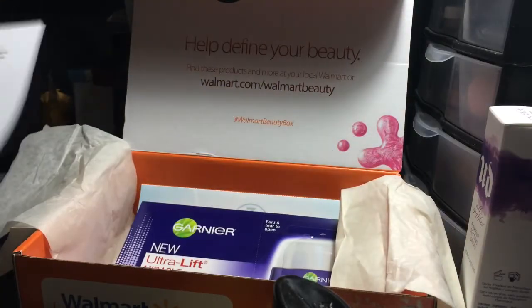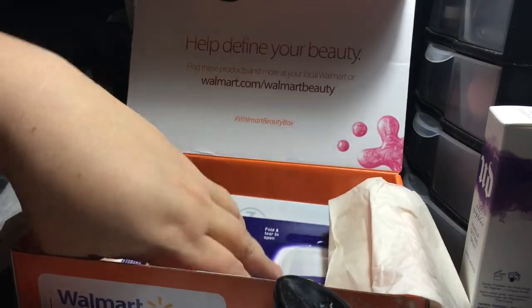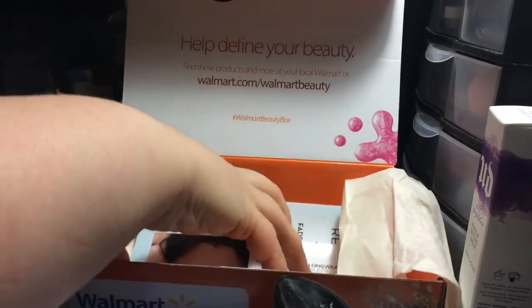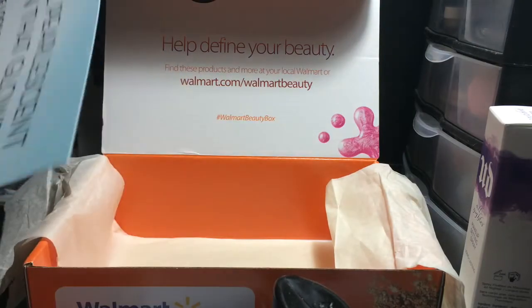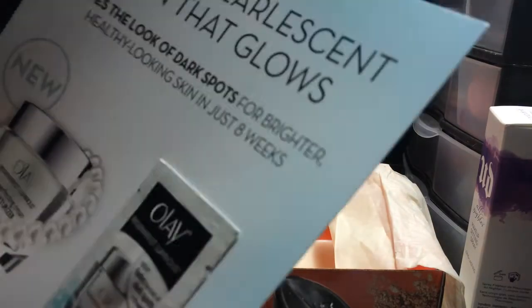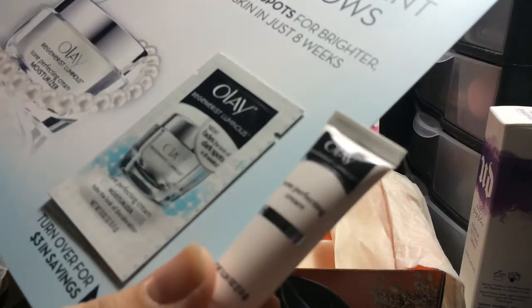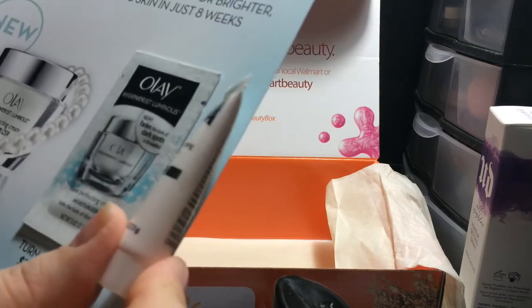The rest are just coupons — two-dollar coupons for L'Oreal, which might be good because I might try a couple things from there. Oh, they sent more than one coupon. And there's one last sample here — this is the Olay Regenerist tone perfecting cream moisturizer. Oh, I already have some of this — yeah, it's the same. I haven't seen any fading or anything yet.